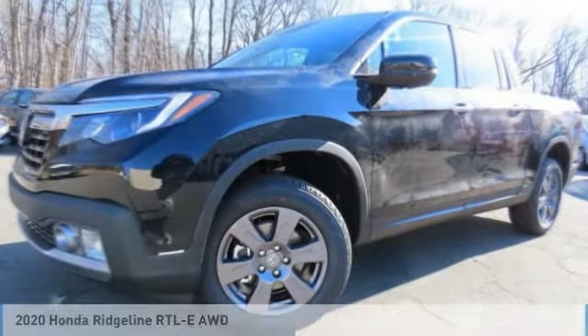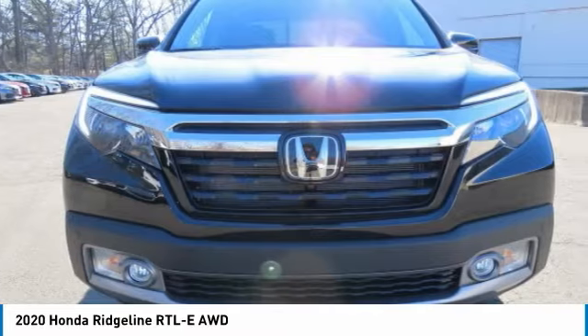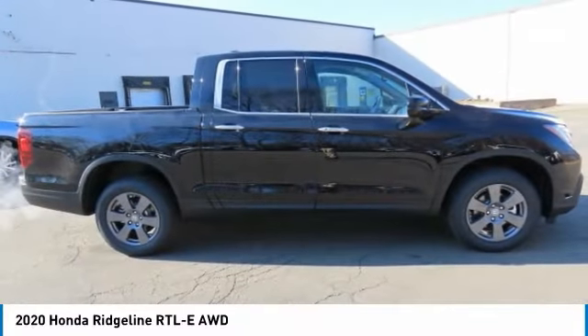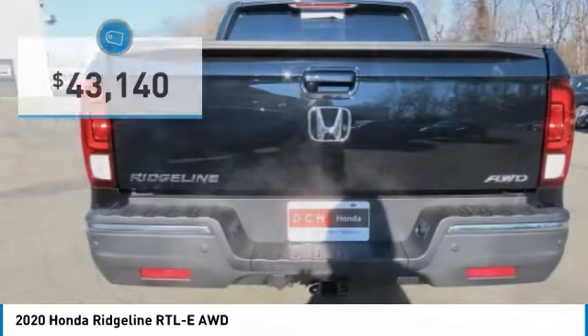The 2020 Honda Ridgeline was designed to give you exactly what you need to get the job done. With Honda quality built right in, this truck can be with you for the long haul and is priced below $45,000.